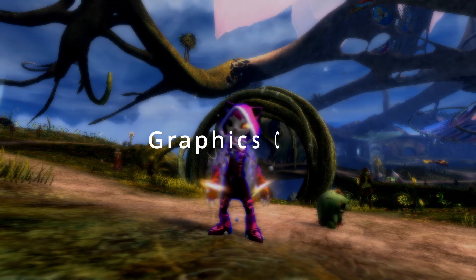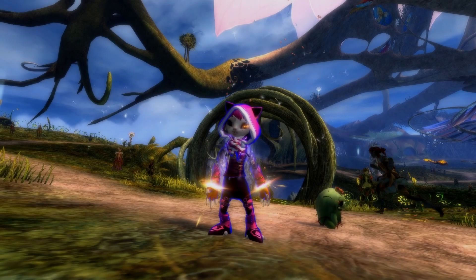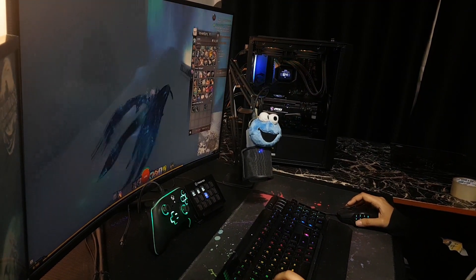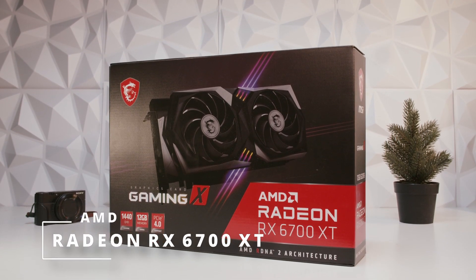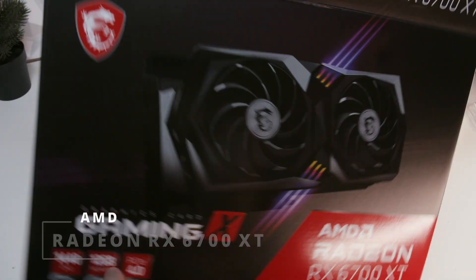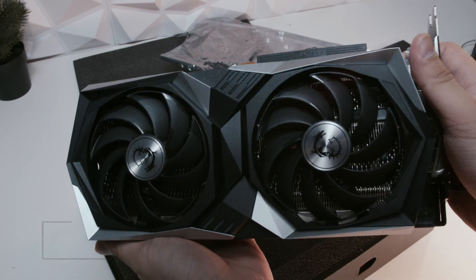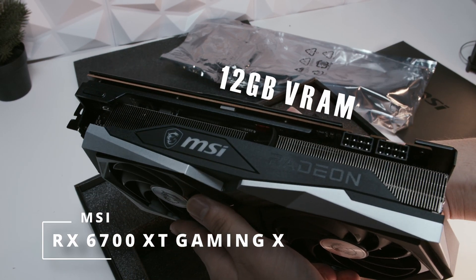Secondly, we have the graphics card. The Graphics Processing Unit, or GPU for short, is the main component that accelerates image creation for output to a monitor. This is the component that you want to spend most of your budget on. For my system, Dreamcore and AMD have selected the Radeon RX 6700 XT as the GPU. The 6700 XT is a really powerful graphics card that can push buttery, smooth gaming at 1440p. This particular model from MSI is the 6700 XT Gaming X with 12GB of video RAM, which really helps with my video editing workloads.